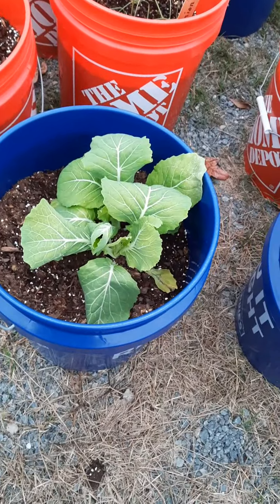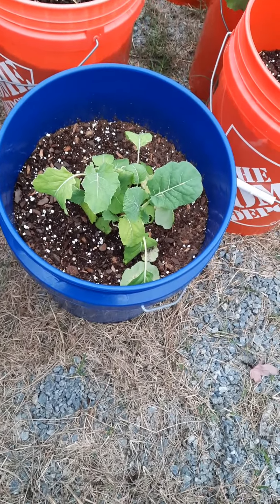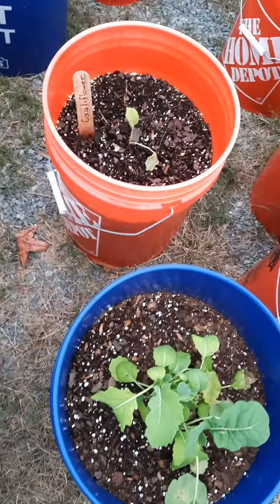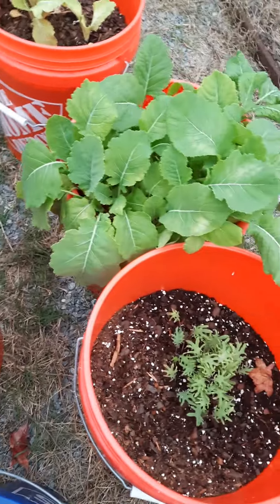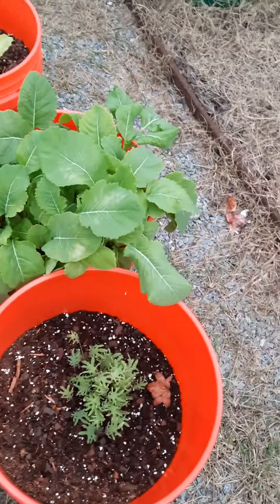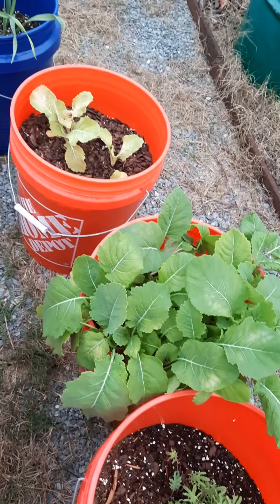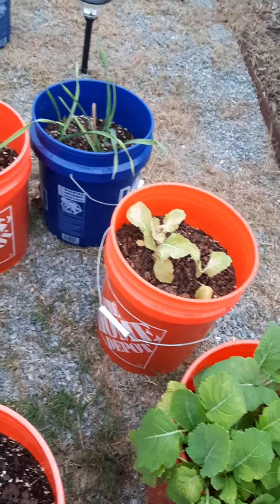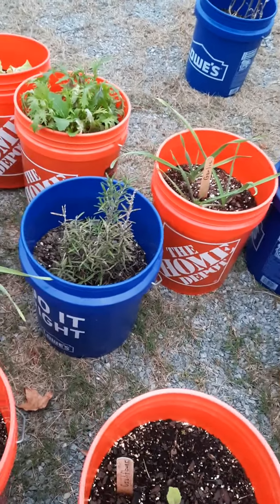I got that light in there, but I just had to share that with you. It's huge, it's huge and gorgeous. And that's my red kale. Now let's go down to my garden shed.